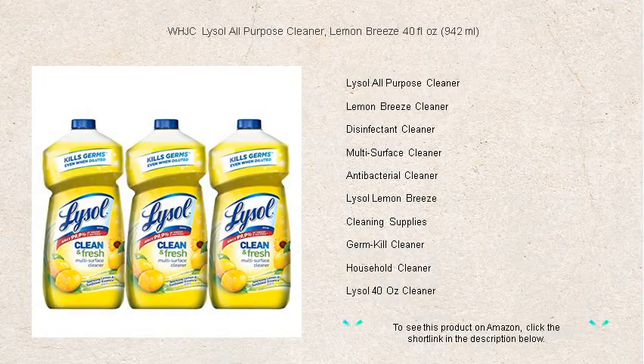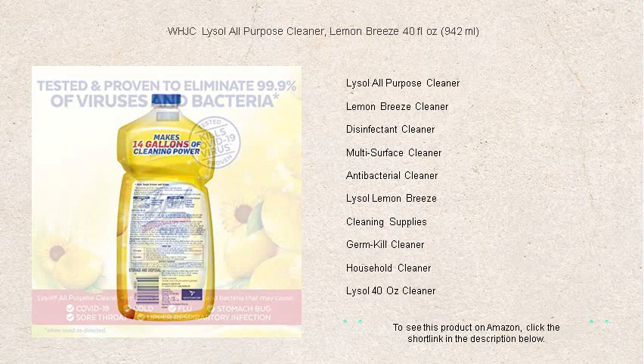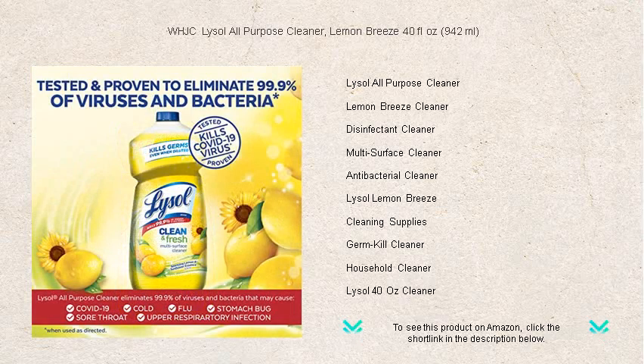Unleash the power of deep cleaning with WHJC Lysol all-purpose cleaner and invigorating lemon breeze scent. This robust 40 fluid ounces formula tackles the toughest grime and eliminates 99.9% of bacteria and viruses on hard surfaces, ensuring your home not only sparkles but is hygienically clean.